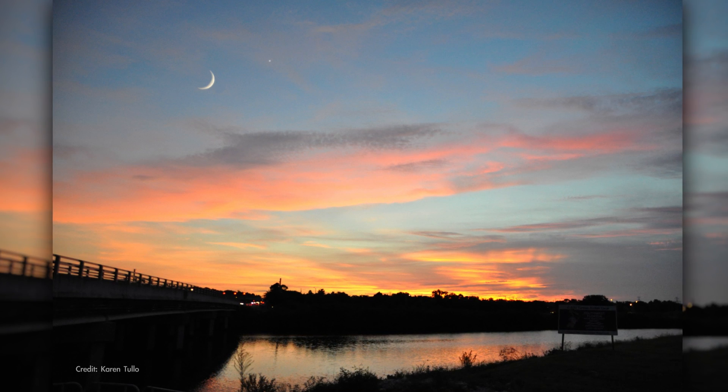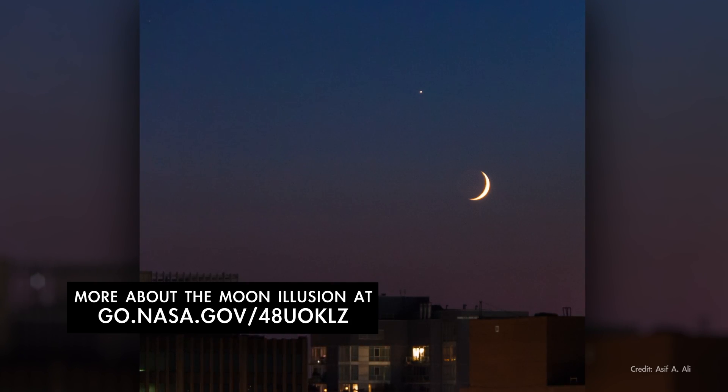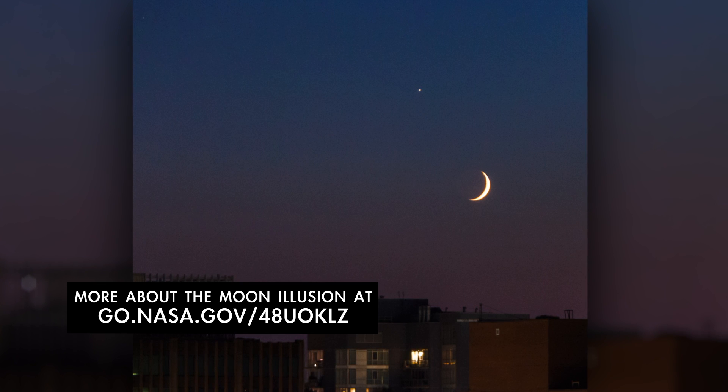Thanks to the moon illusion, which causes the rising or setting moon to look larger, a crescent moon low near the horizon often appears extra captivating.